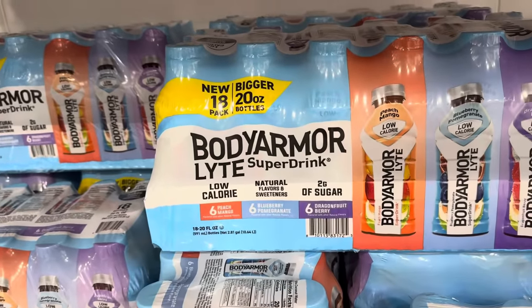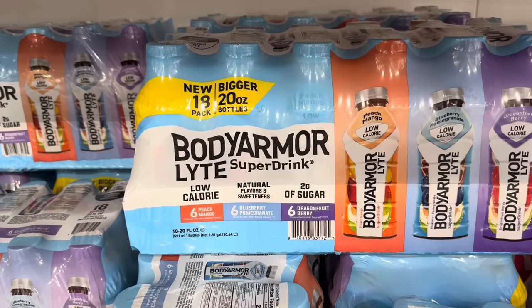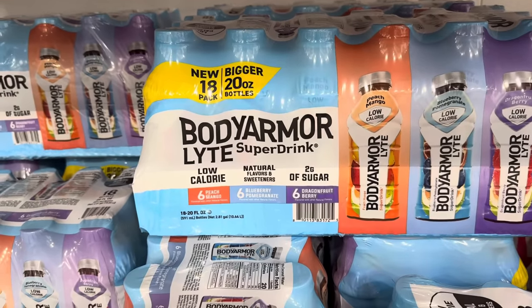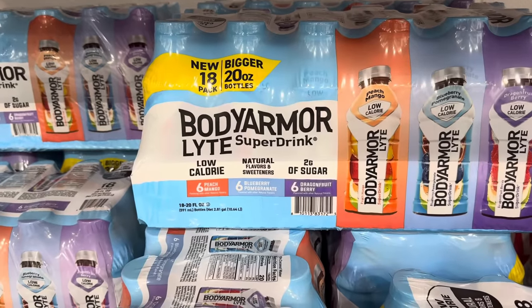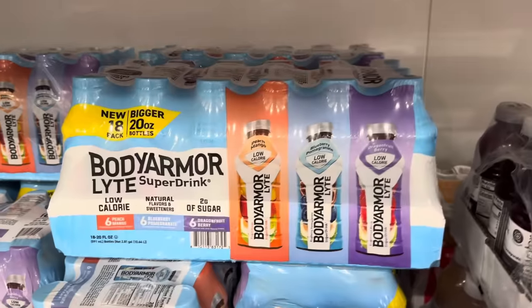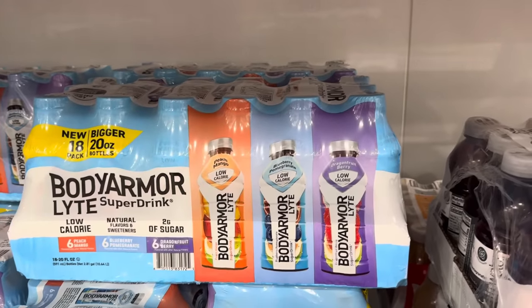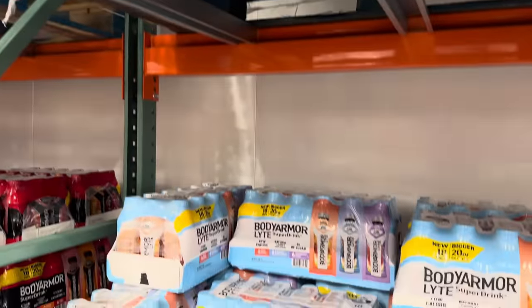What does Body Armor have for us? Body Armor Lite — this is a new bigger 18-pack of 20-ounce bottles, a super drink. Low calorie, only two grams of sugar. Six peach mango, six blueberry pomegranate, and six dragon fruit berry. I like the packaging — it's kind of fun and pastel-y. $17.99 for the 18-pack of 20-ounce bottles.